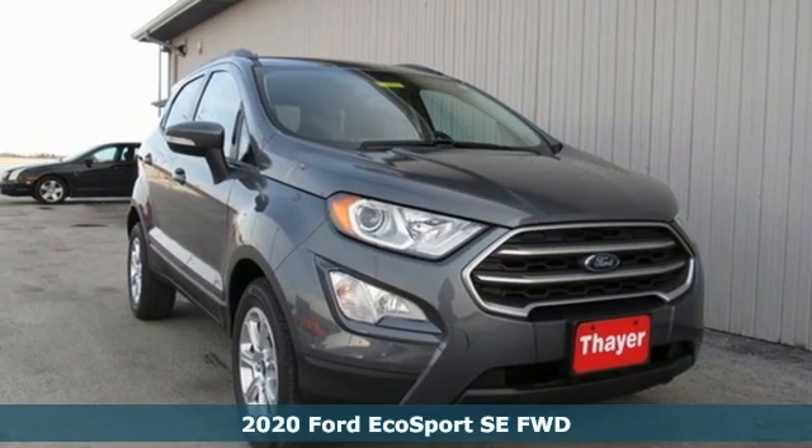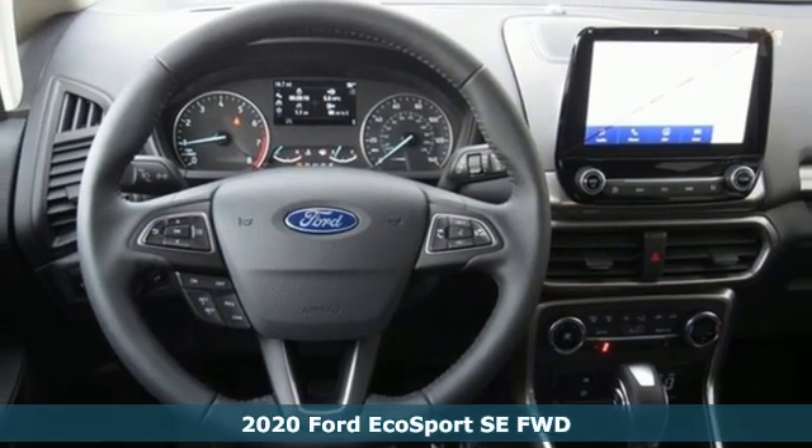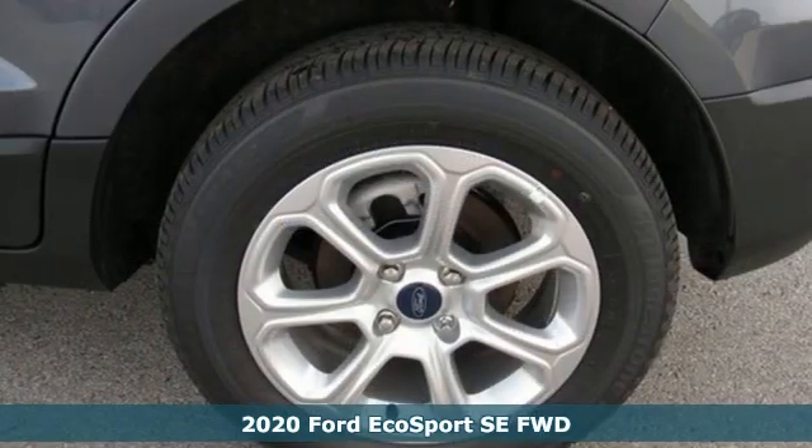Here's a new 2020 Ford EcoSport. Built on tradition, built to last, Ford. It comes nicely equipped with features you'll love.